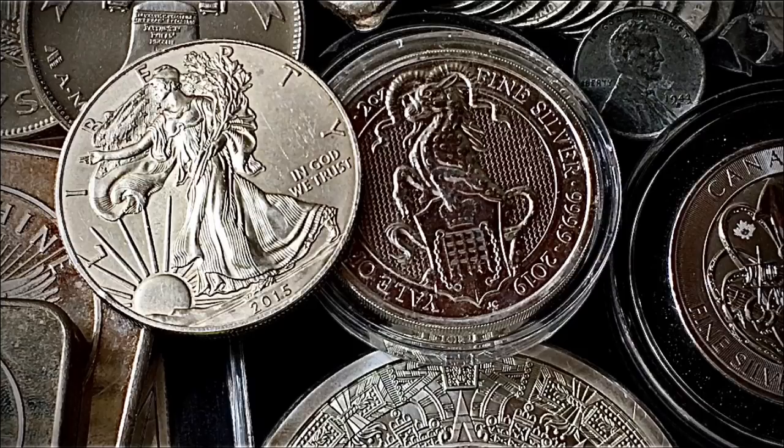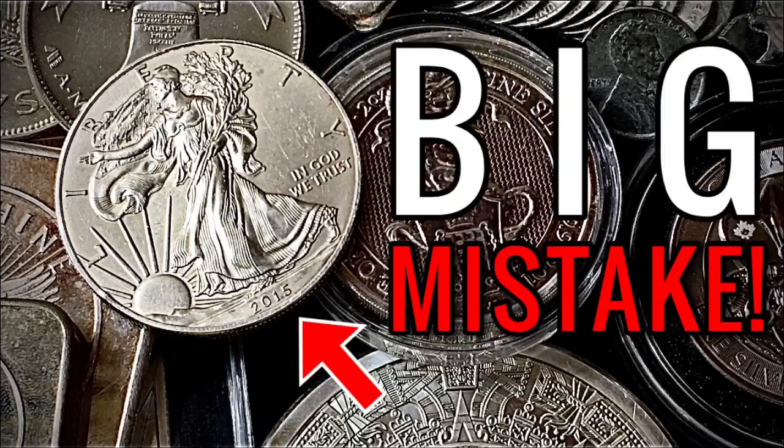Today I wanted to talk about the American Silver Eagle and why I believe the U.S. Mint is making a huge mistake with changing the design of the reverse.